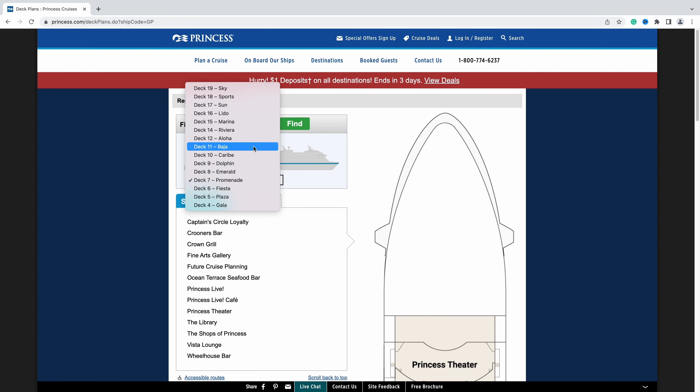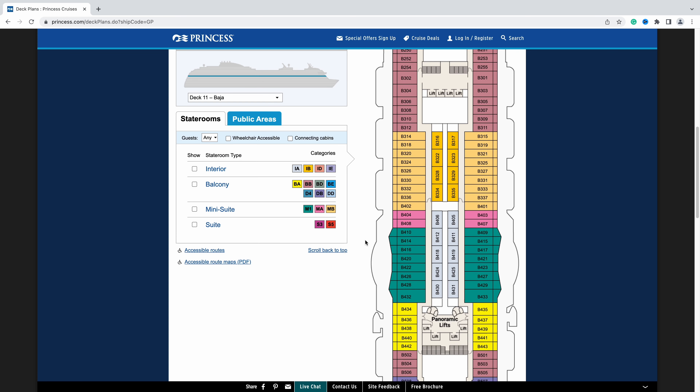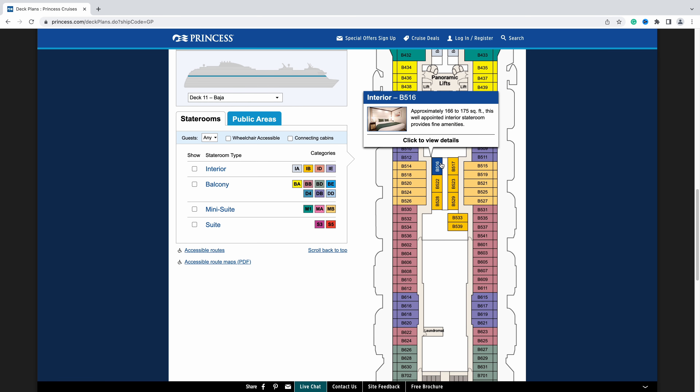It's on Baja deck 11 and it's what they call a sideways oriented room, meaning it runs front to back. Most rooms face side to side — this room runs front to back. This inside room felt roomier than any other inside room we've tried. So here it is, enjoy the video and please excuse our silliness as we try to make a standard room tour video a little more fun.